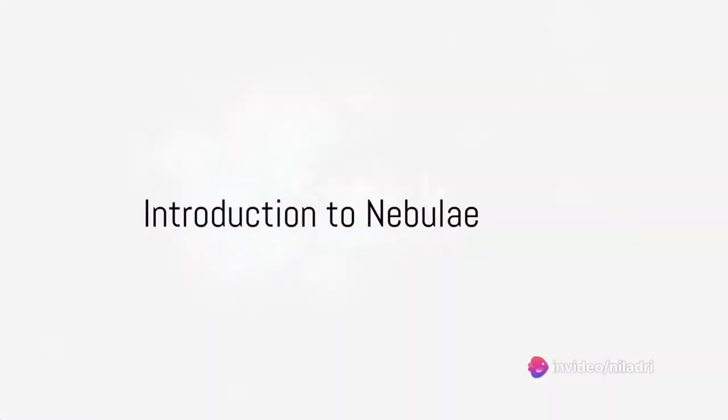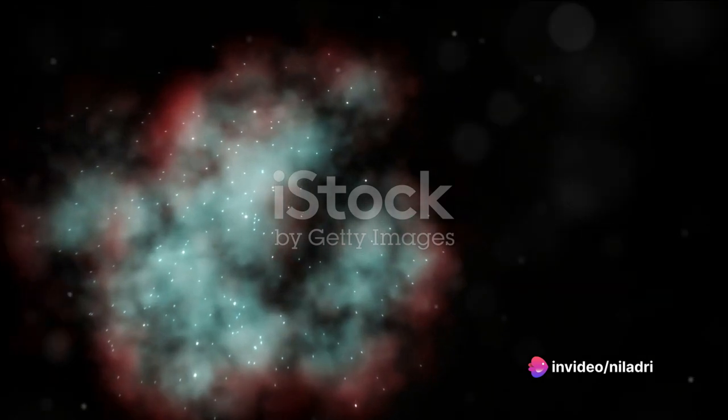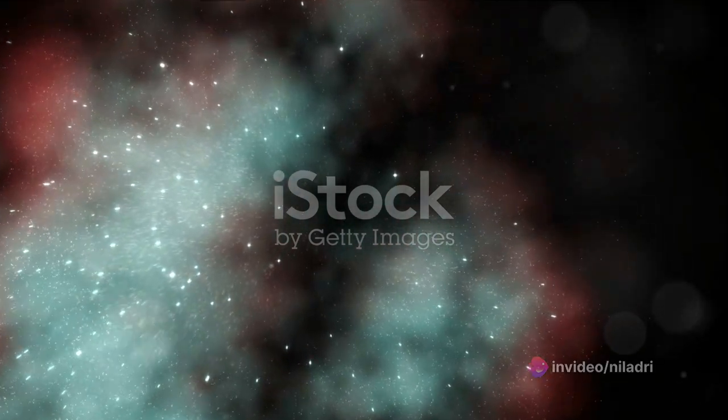Ever ponder about the vastness of our universe and the mesmerizing, colorful interstellar clouds we see in awe-inspiring space imagery? Those are nebulae, the nurseries of stars, and today we will journey into their cosmic wonder.